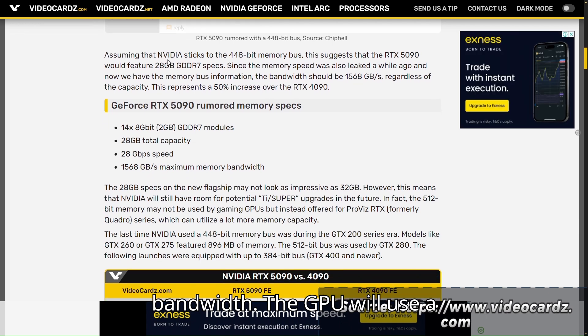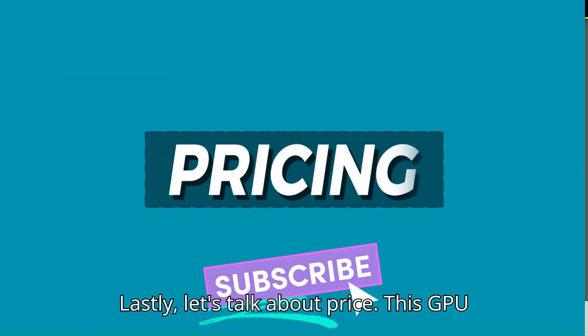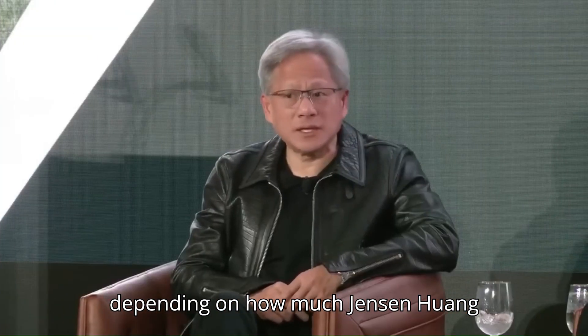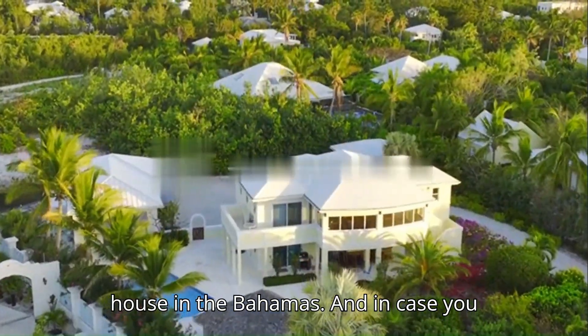The GPU will use a similar connector to the 4090. Lastly, let's talk about price. This GPU may potentially cost more or less depending on how much Jensen Huang decides he needs to spend on his new pocket watch, computer, or some fancy house in the Bahamas.